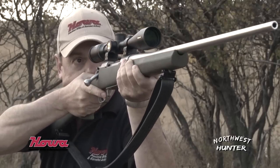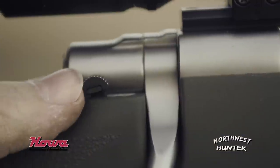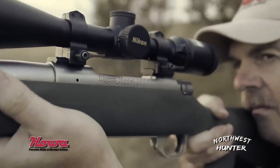My favorite big game rifle is the Hawa Model 1500. I like the Hogue stock, stainless steel barrel and action, chambered in a .300 Win Mag. It's got a great safety, a crisp trigger, and it just fits you — it feels right.